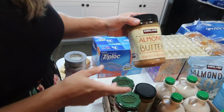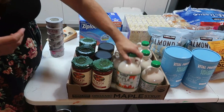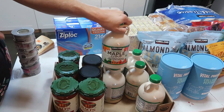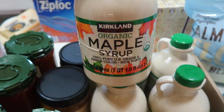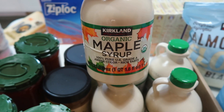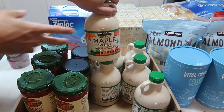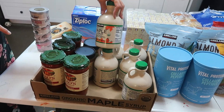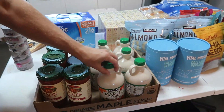I got two jars of almond butter — we use it in smoothies and with fruit. I also got organic maple syrup. Honestly, Costco has the best price on organic maple syrup at $12.49 a container. It was $9.99 a couple years ago but still much cheaper than anywhere else. I got six of those.